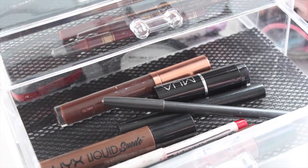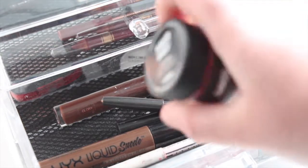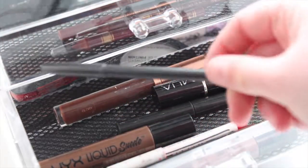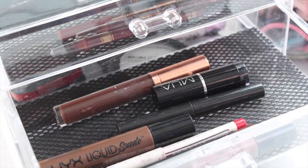Now we're on to my red and darker lipsticks drawer. I have Santa Baby by Lush which I love, and Night Moth by MAC which goes really well with Sin.